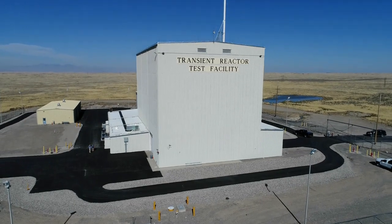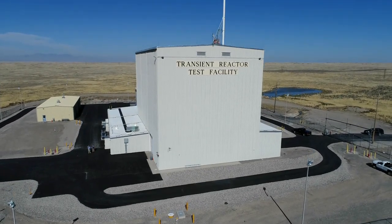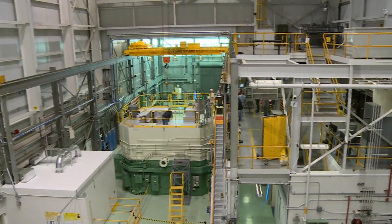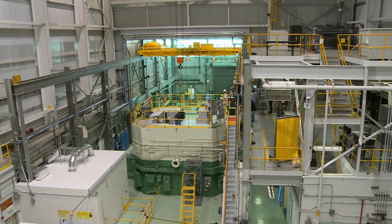Until recently, this capability did not exist in the U.S. In 2017, the U.S. Department of Energy restarted the TREAT facility at Idaho National Laboratory.